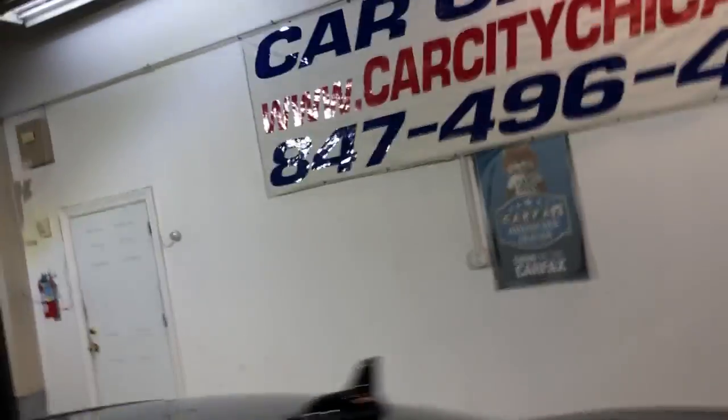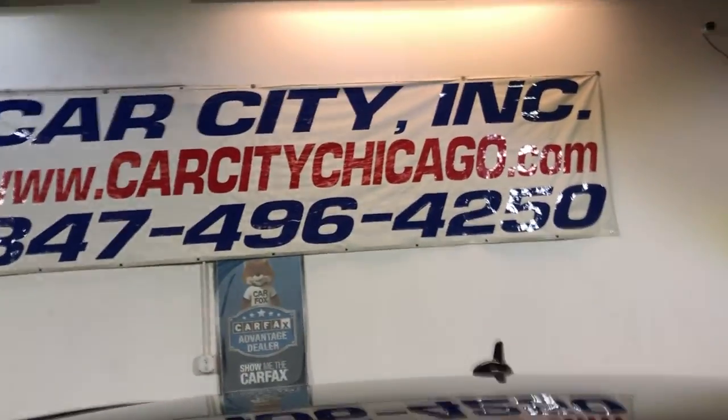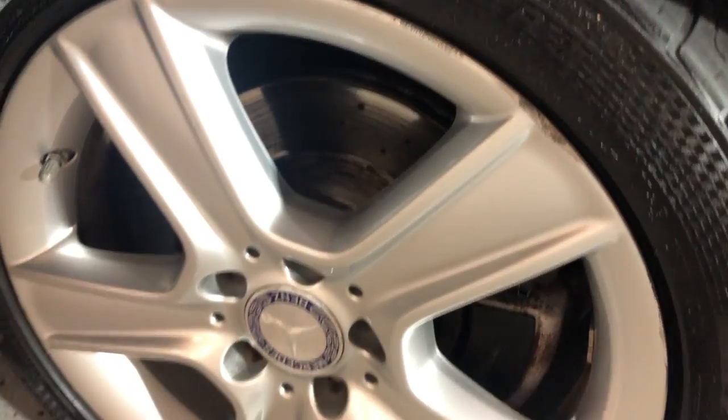You guys can find this 2010 low mileage Mercedes C300 4Matic at Car City, Inc. in Paratime. Alloy wheels, tires not in bad shape.